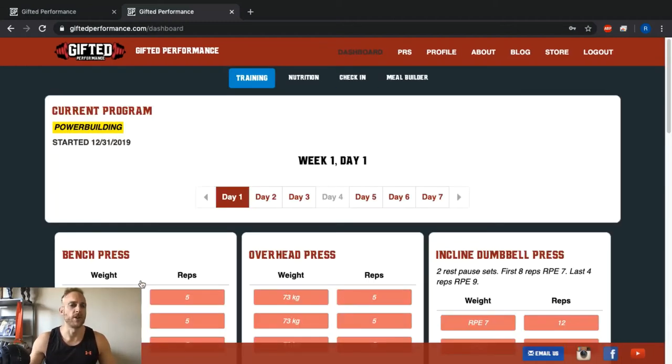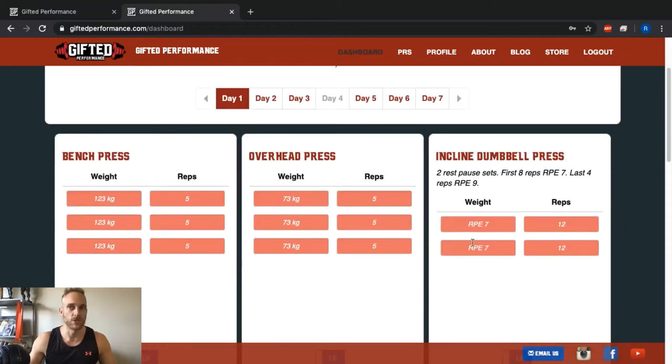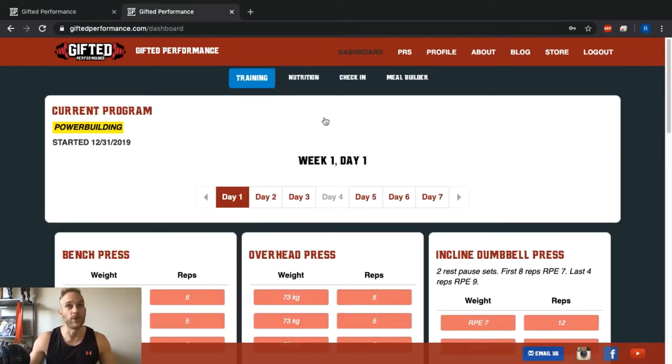Go back to your dashboard and you'll find all your weights are programmed for you. For exercises where we don't have you max out and don't have a one-rep max, we use the RPE system — you'll log a weight that allows you to hit an RPE of 7, or three repetitions in reserve. Make sure you stick with those RPEs and RIRs, and make sure you read the notes as well — there are a lot of notes on how exactly we want you to perform each exercise.